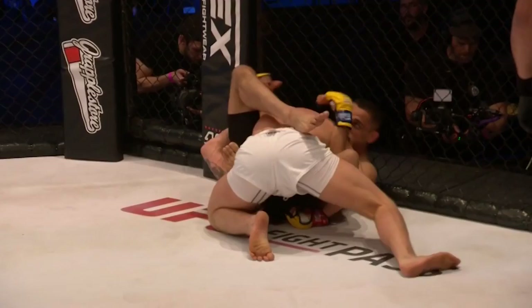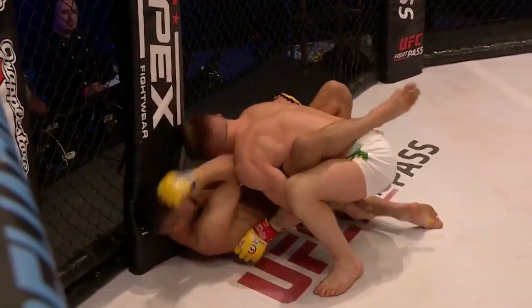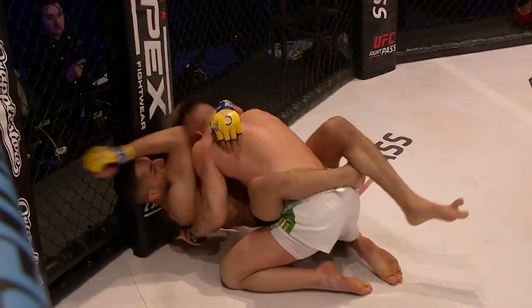The Afghan Wolf is able to get back into almost a full guard position here, and Loughran has really lost that dominant side control he had and eaten some damage from on top.